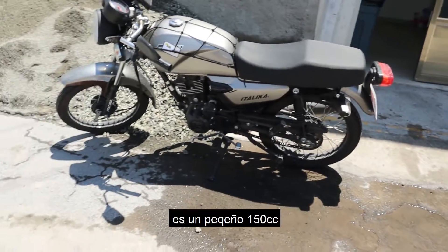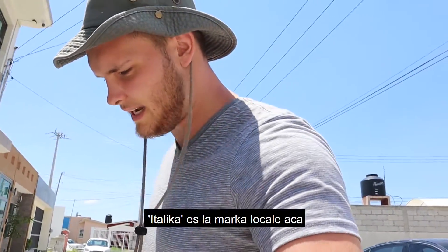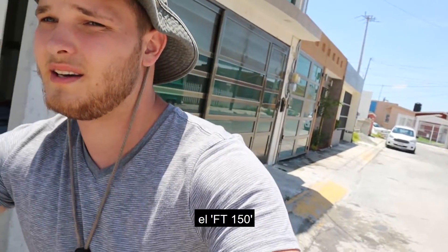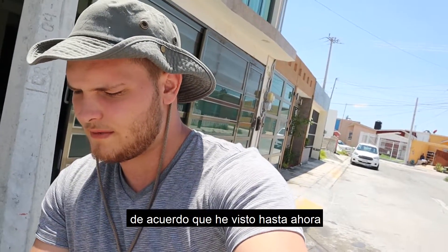So this bad boy — look at it, it's pretty cool. Little 150. Italica is the local brand here, sort of the most popular brand. This model particularly, the FT-150, is probably the most common motorcycle in Mexico from what I've seen so far.